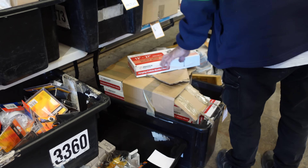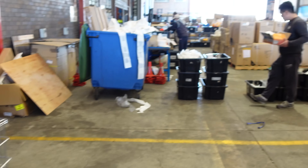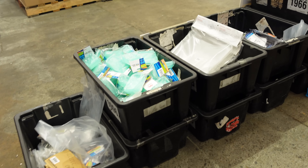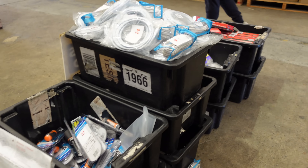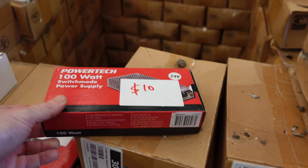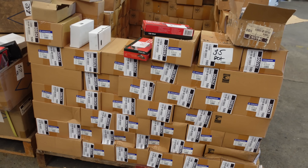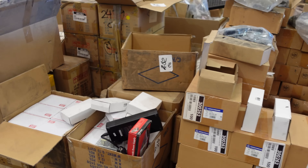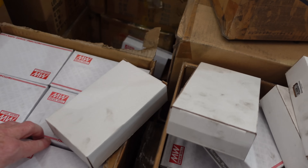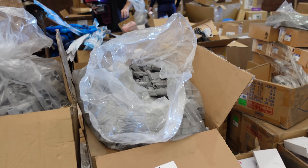Plug packs. You could spend hours and hours - you have to look through every tub. It's crazy. There's a hundred watt switch mode power supplies by the pallet load - unbelievable. I have to come back. Power switching power supplies - bulk lot of power supplies and stuff like that.